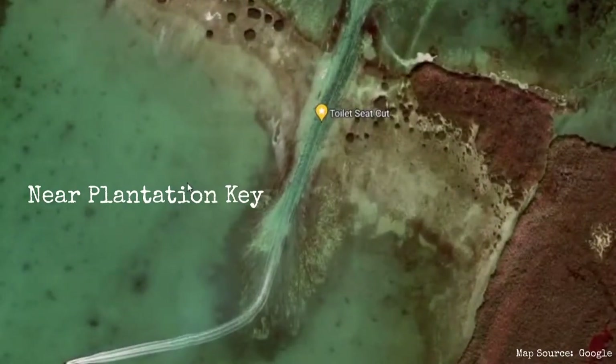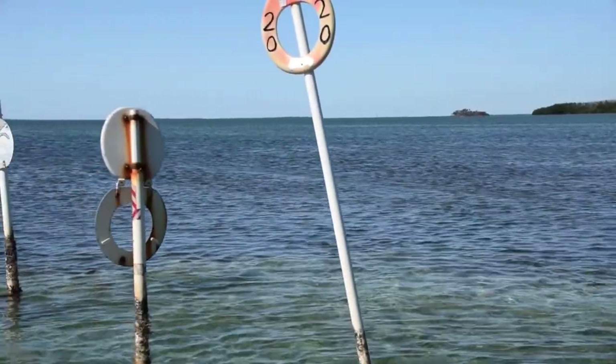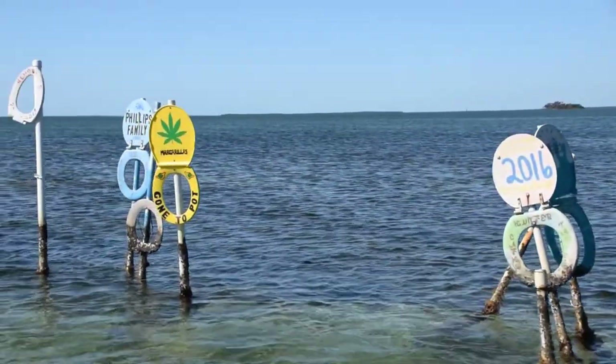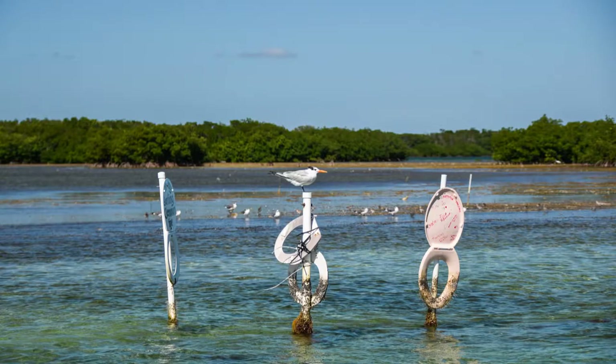Number four is probably the weirdest location on my list, and you're going to need a boat to get to it. It is the Toilet Seat Cut. There are all these toilet seats on posts — they're all painted with different themes. It's a place where boats can pass through without hitting the reef underneath. It's a cool hidden gem, a local touristy kind of spot. It's also a good place to see birds — there were a lot of birds in the area.